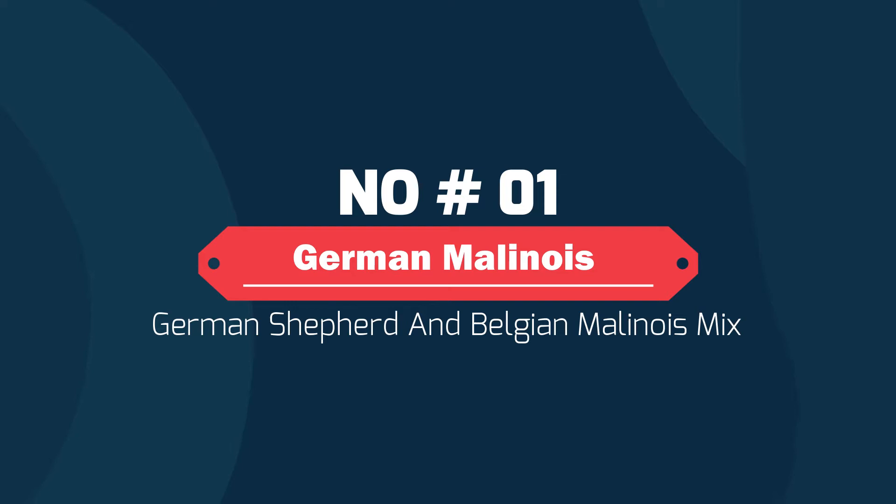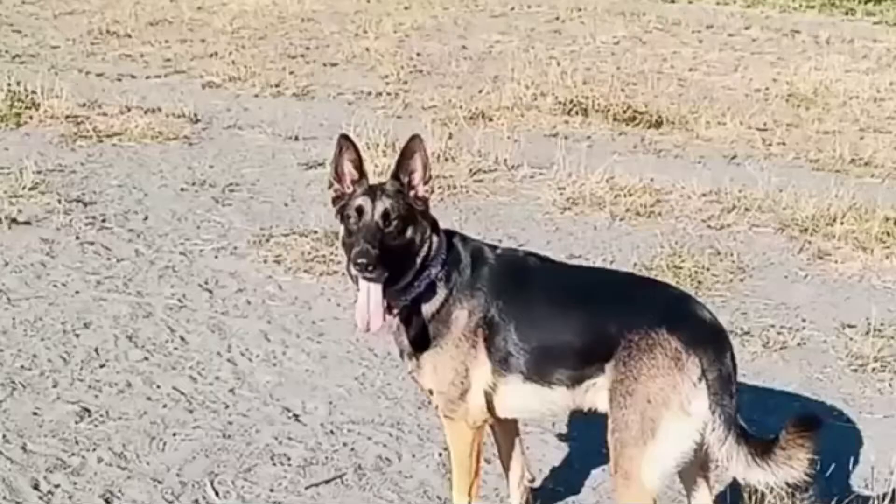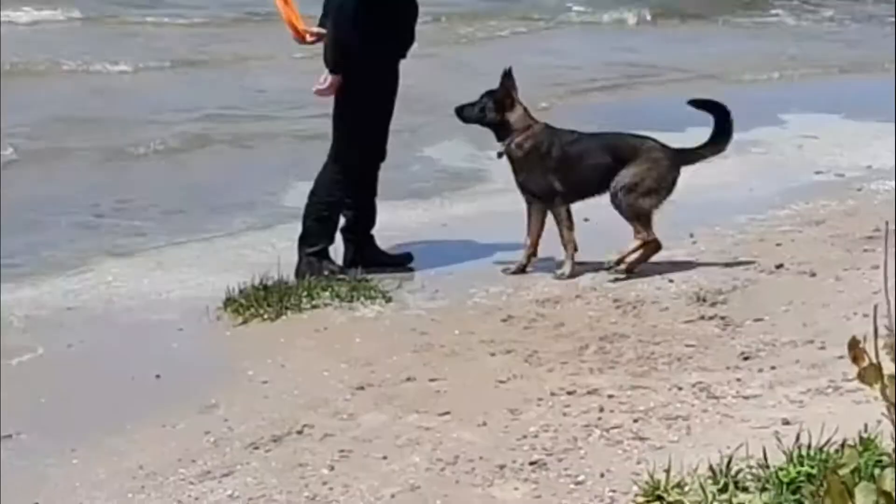Number one: German Malinois — German Shepherd and Belgian Malinois mix. The German Malinois is also known as the Malinois cross. This new hybrid mix of the Belgian Malinois and the German Shepherd combines the characteristics of both parent breeds, resulting in a canine which is an intelligent, good-natured, level-headed, energetic protector of its beloved human family.